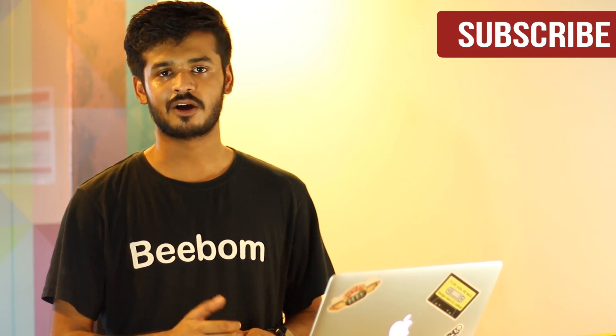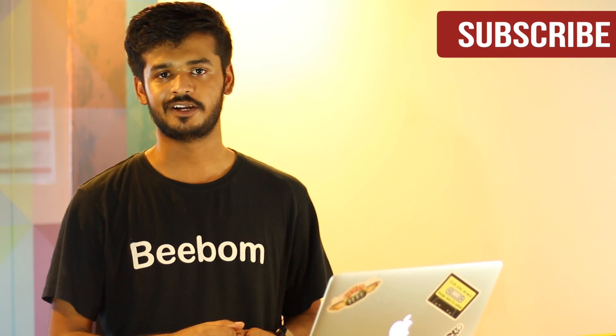Those were the 5 coolest tricks in macOS Sierra. If you want to install the beta on your Mac, read our article from the link in the description below. We'll be coming back with more cool tips, tricks and how-tos, so get subscribed if you haven't already. If you like this video, please hit that like button — it really helps to keep us going. Until next time, thank you for watching. I'll see you soon.